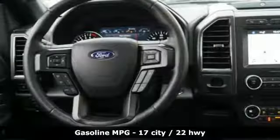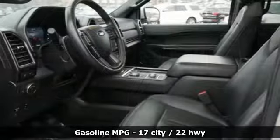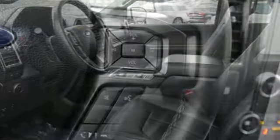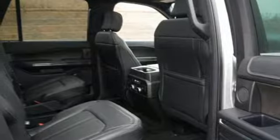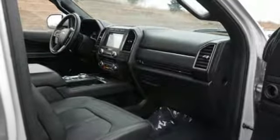External memory control, power heated mirrors, heated and ventilated leather bucket seats, auto-dimming rear-view mirror, Wi-Fi hotspot, dual-zone climate control, twin-turbo V6 engine, hands-free liftgate, electronic shift-on-the-fly, and automatic transmission.